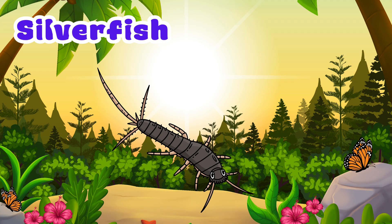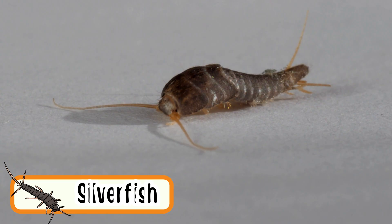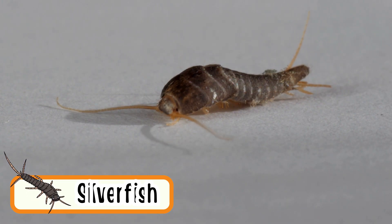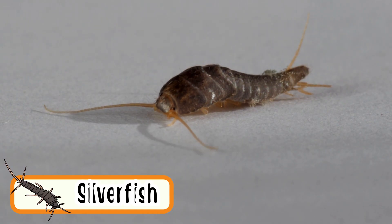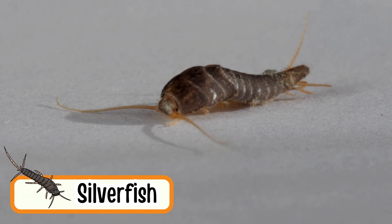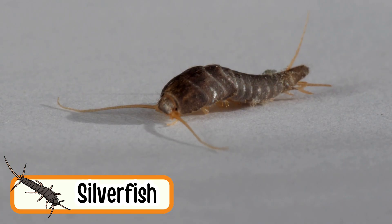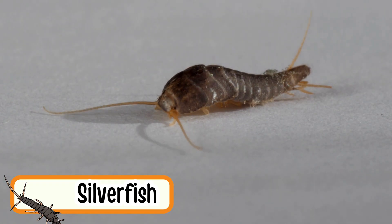Silverfish. Silverfish are shiny silver-colored crawlers. They move very fast. They live in dark corners of houses. Silverfish have tiny antennae. They don't bite and are harmless.